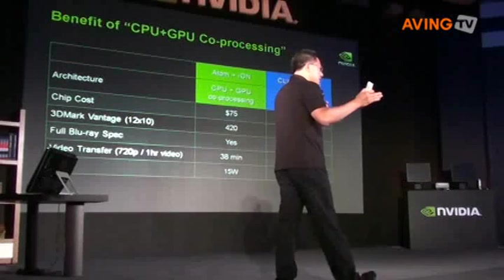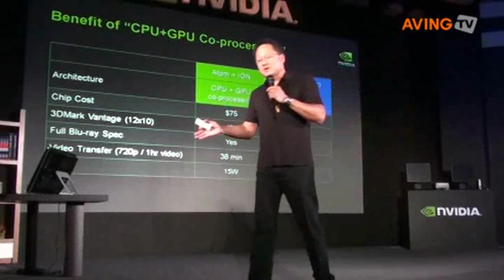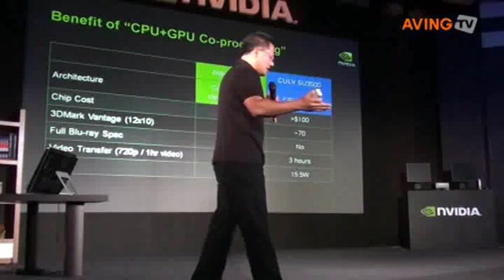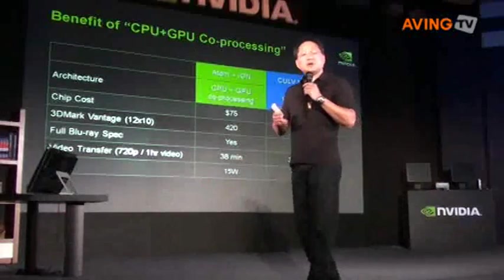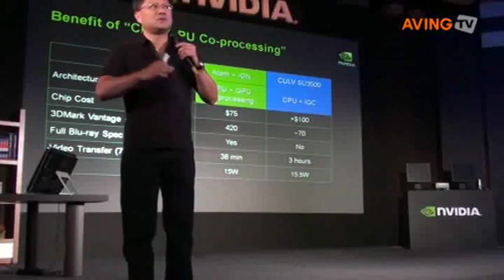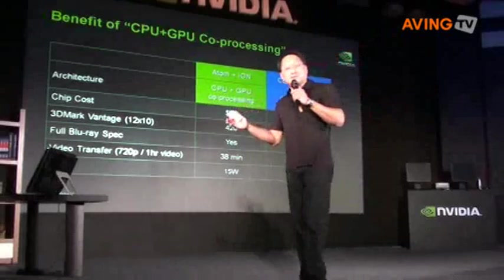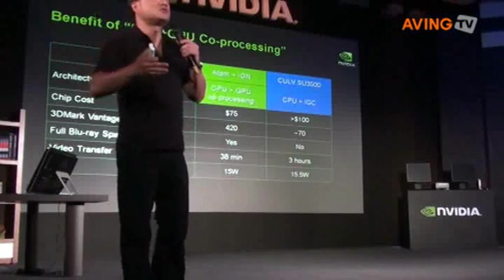Blu-ray is full HD, and the bit rates are extremely high — that's how it achieves the fidelity that it achieves. Video transfer is taking video on your PC and converting it for your iPod, your Sony PSP, or your phone. A 720p video — basically your television show in HD — about an hour's worth will take about half an hour to convert using a CPU-GPU co-processing architecture, yet it will take three hours with CPU-only. So for a two-hour movie, it would take six hours — an excruciatingly long time.